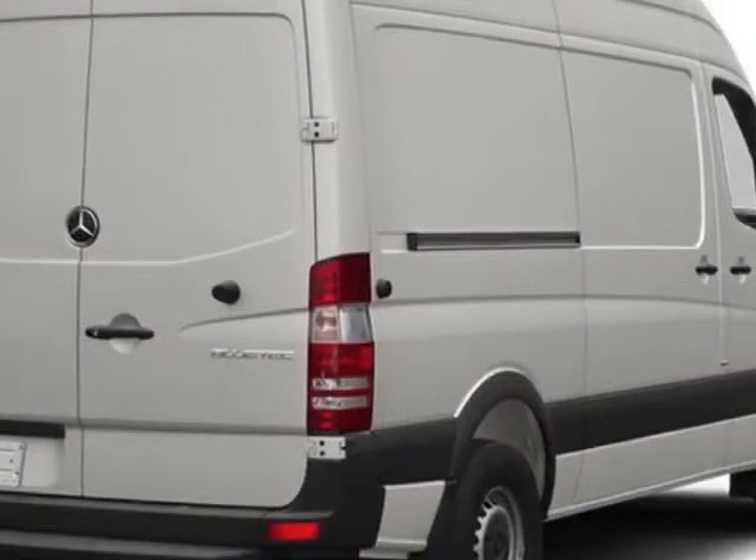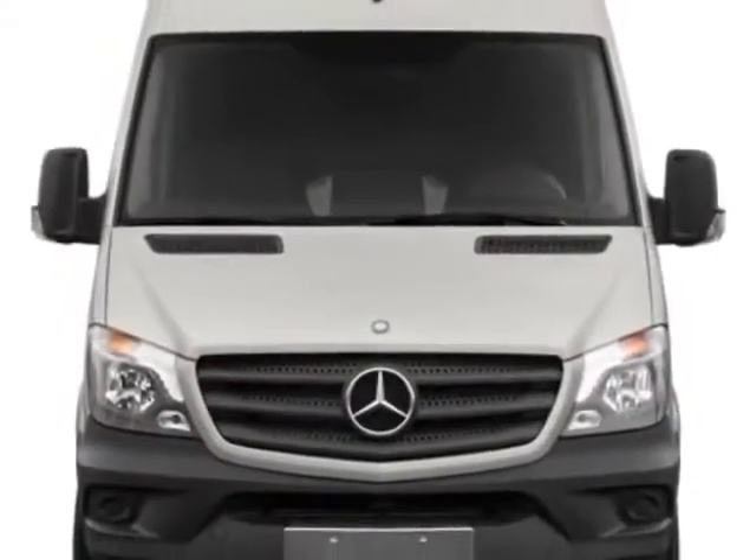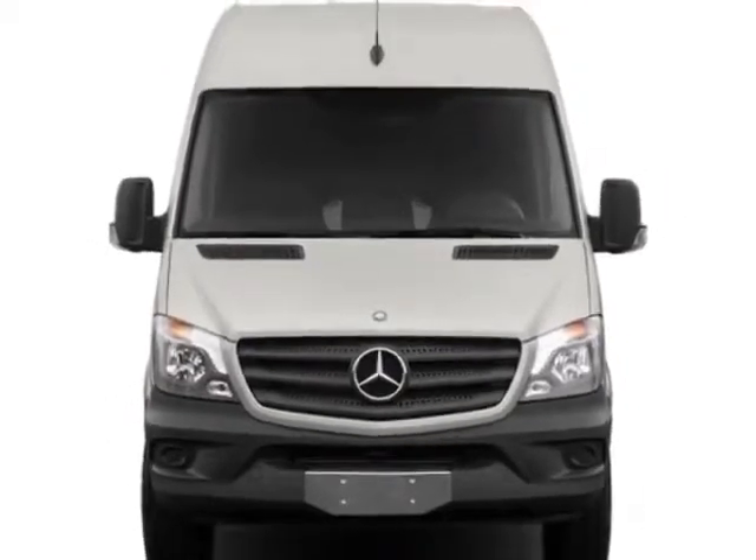This Sprinter Cargo Van boasts a 2.1-liter engine and has a 7-speed automatic transmission.